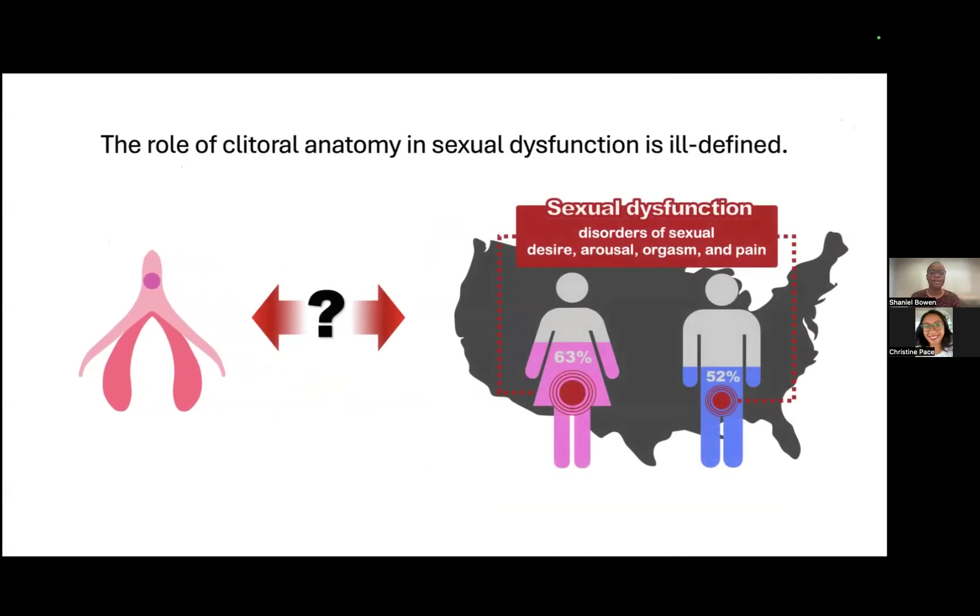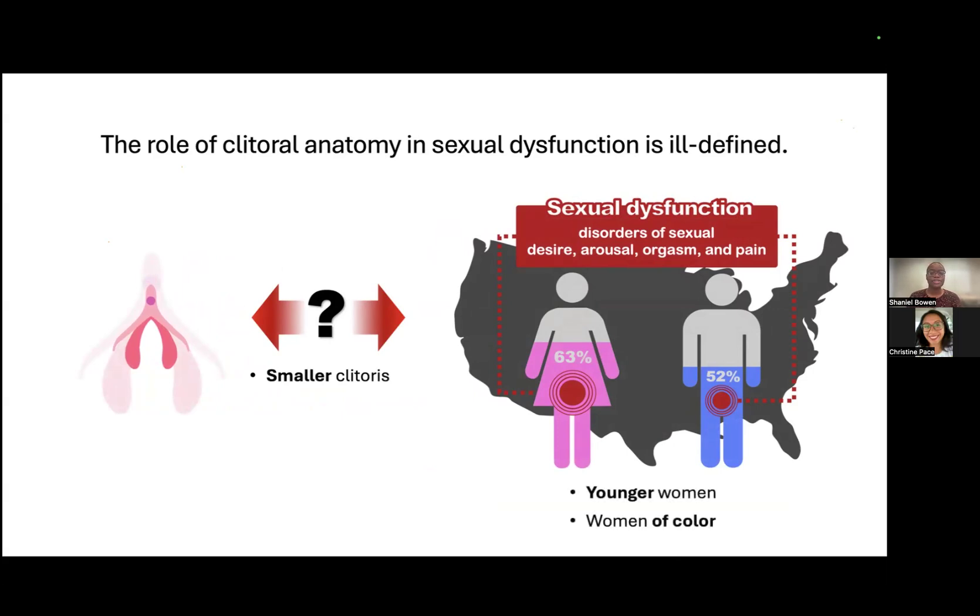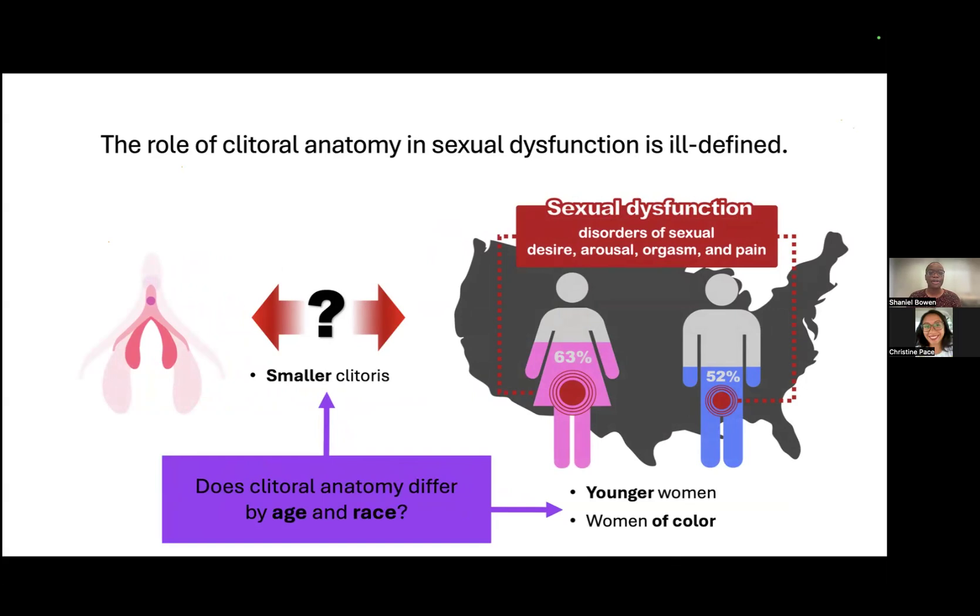The role of clitoral anatomy in sexual dysfunction is ill-defined, where sexual dysfunction — or disorders of sexual desire, arousal, orgasm, and pain — is actually more prevalent in women compared to men. What we do know is that a smaller clitoris has been associated with sexual dysfunction. We also know that younger women and women of color are disproportionately affected by sexual dysfunction. Therefore, I wanted to explore whether clitoral anatomy differed by age and race to see if that could explain the age and racial disparities in sexual dysfunction.